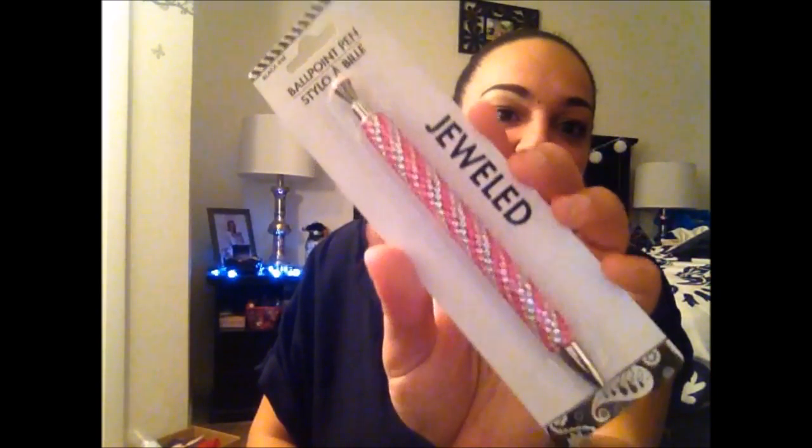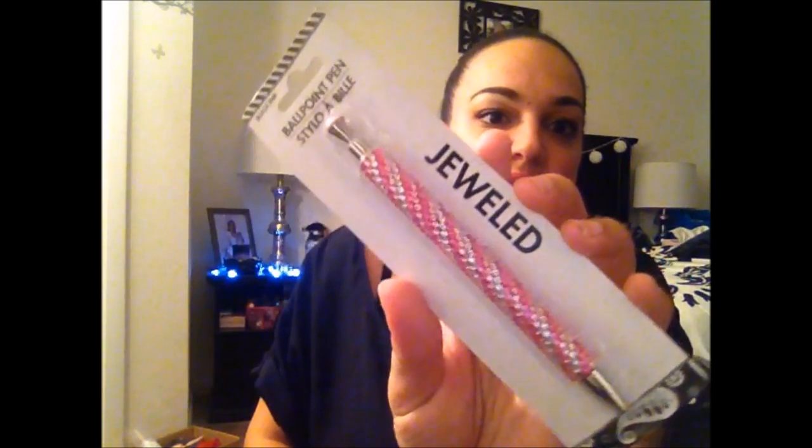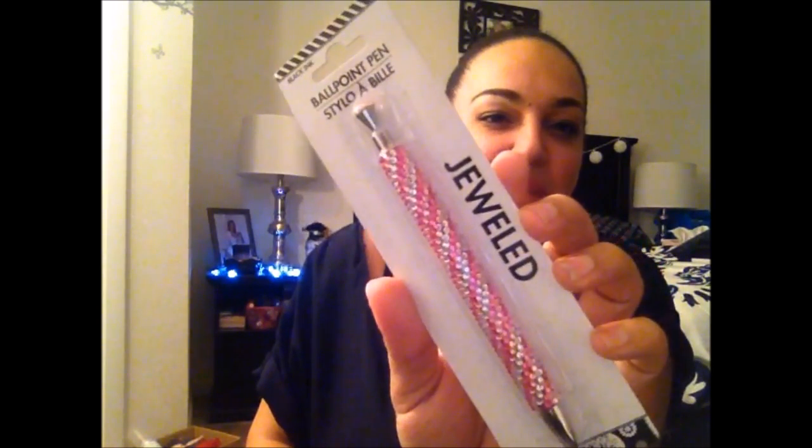I also came across a cute jeweled ballpoint pen with blinging pink and silver crystals. I thought that was cute because I never picked up that pearl one that everyone was getting, so when I saw this one I knew I had to get it. It's going straight into my purse.